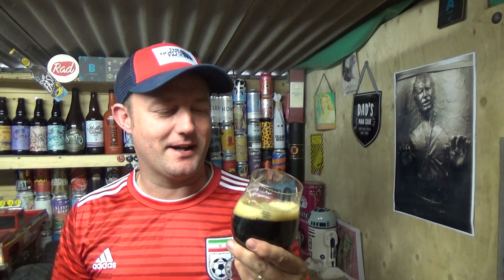That takes me back — wow. For such a low ABV beer, it's got a beautiful body to it. Not super thick, but it's noticeable.